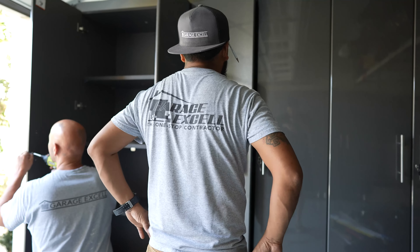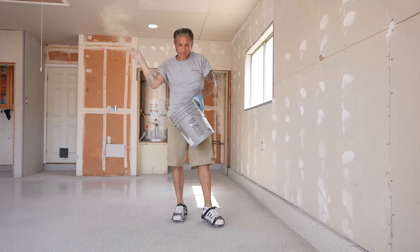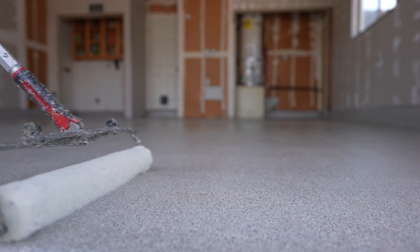We always recommend that if you're going to remodel your garage, start with a new epoxy floor. Polyaspartic epoxy floors are durable and easy to clean. You never have to worry about oil slicks and mud from tires spoiling the ambiance inside your customized garage.